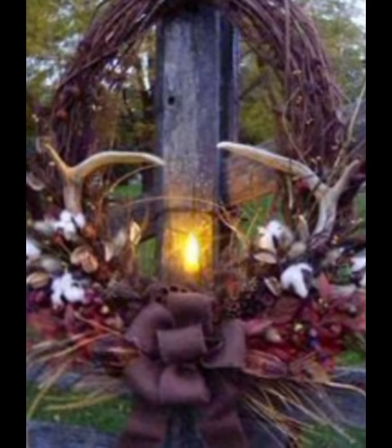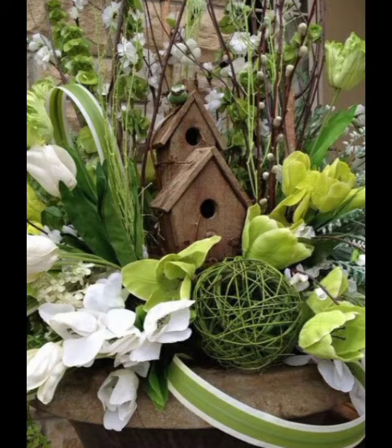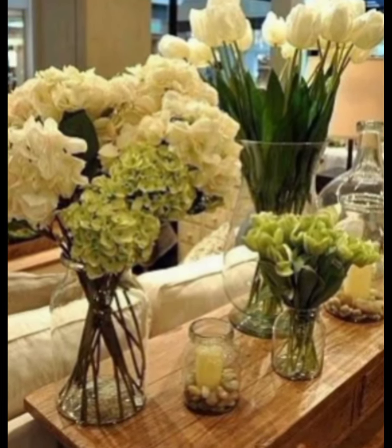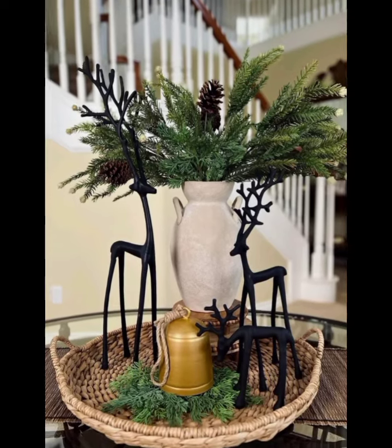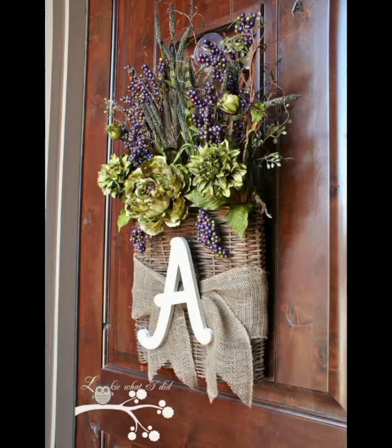Floral arrangements are a quintessential part of Supreme Decor. Incorporate fresh or faux flowers in vintage vases, mason jars, or even old watering cans. Arranging these on a rustic wooden console table can instantly breathe life into your hallway.